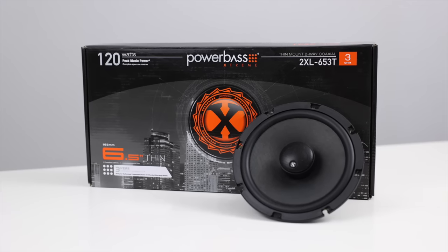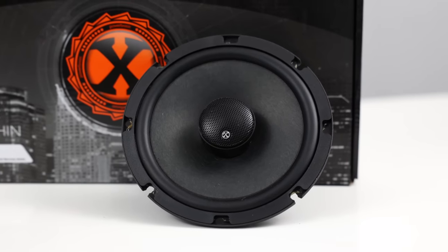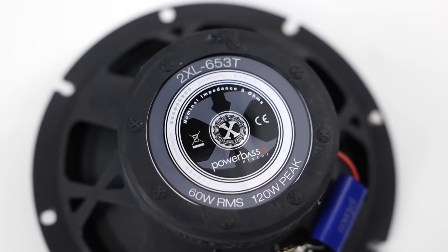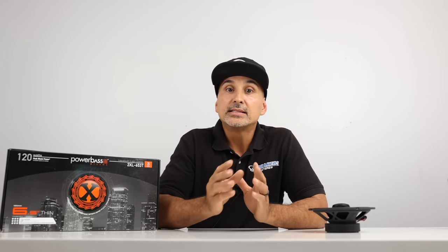Next, Powerbase's 2XL-653T. These speakers, along with the JBL, are 3-ohm speakers versus 4-ohm speakers. That's important - since the impedance or resistance is less, it will drive the amp harder. That's whether you're using a separate amp or the internal amp in the stereo, resulting in more power and louder music if your power is on the low side. Other specs include 60 watts RMS, 120 watt peak. Frequency response between 60 Hz and 20k. Sensitivity on these speakers is 89 dB.